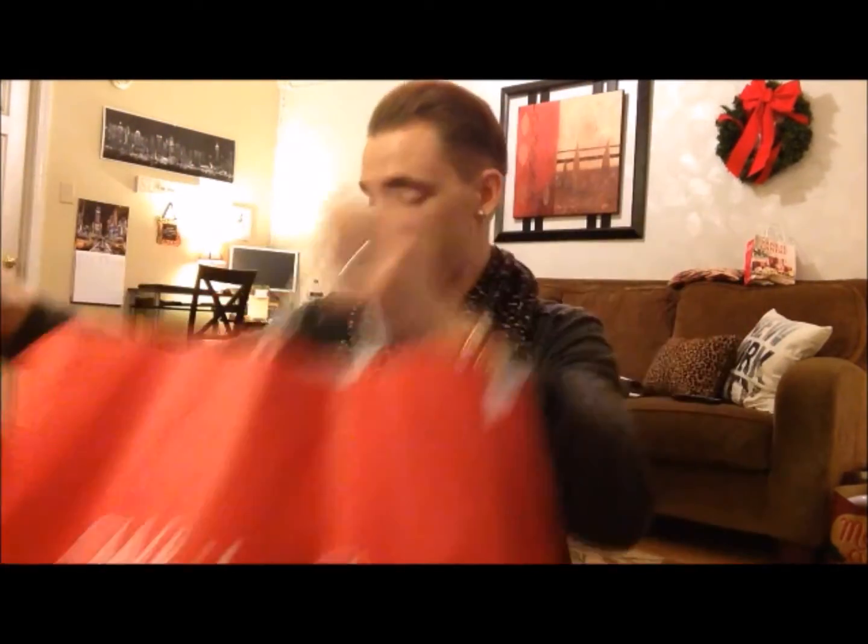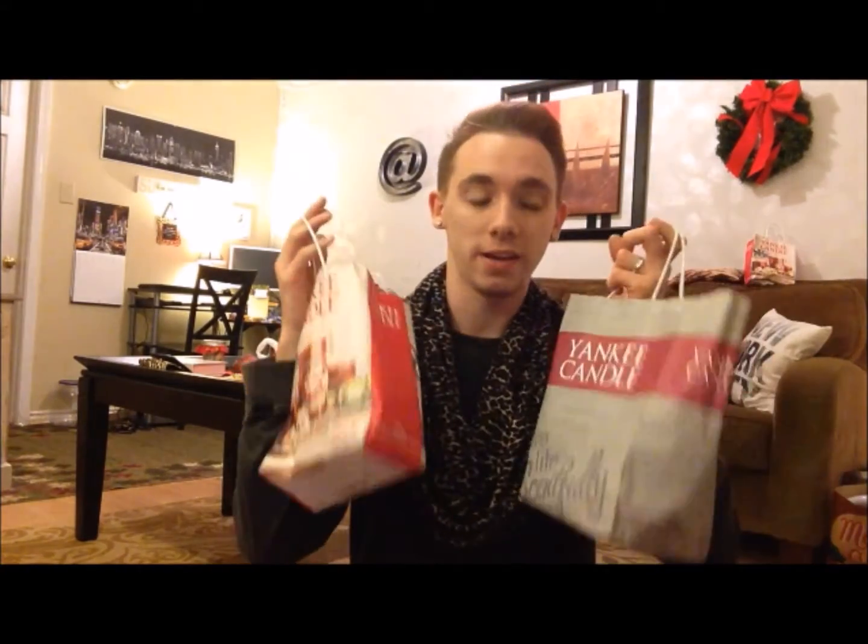We're just gonna get right on into it, because I have a lot of stuff, and I'm actually going to be doing two separate videos for this. I'm gonna be doing a separate Bath and Body Works haul because I have two big bags of stuff. So we're gonna start with Yankee Candle.